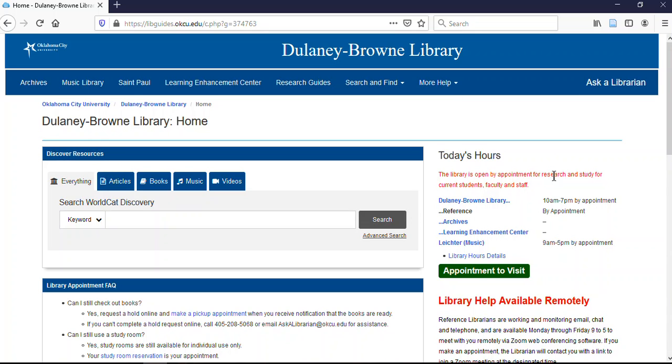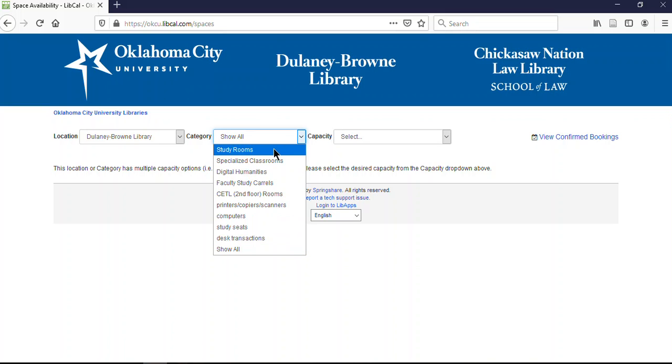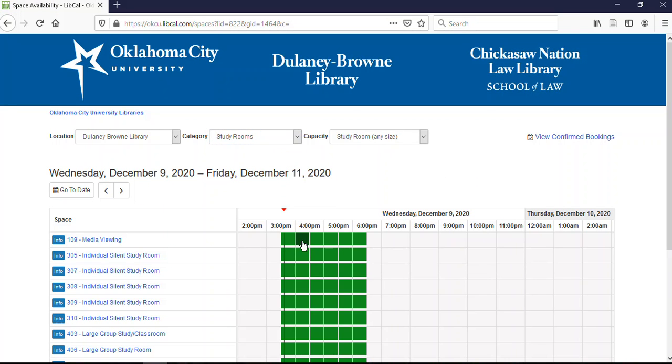As I'm recording this, we are open by appointment only, so there's an option here to make an appointment to visit. We're hoping early in January to go back to allowing more access to the building, but you'll still have the option to reserve study rooms, which are a particularly popular resource for students in the PA program. Right now we're limited to one person at a time, but we're hoping to go back to three to six people with masks and six-foot social distance. You can also make an appointment to use a printer, copier, computer, or general study seats. Reservations are typically two to four hours with a three-hour break in between to allow for cleaning.